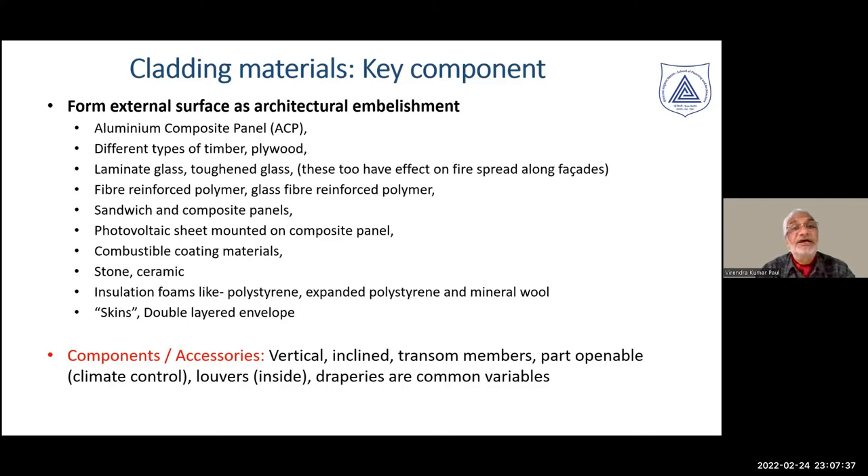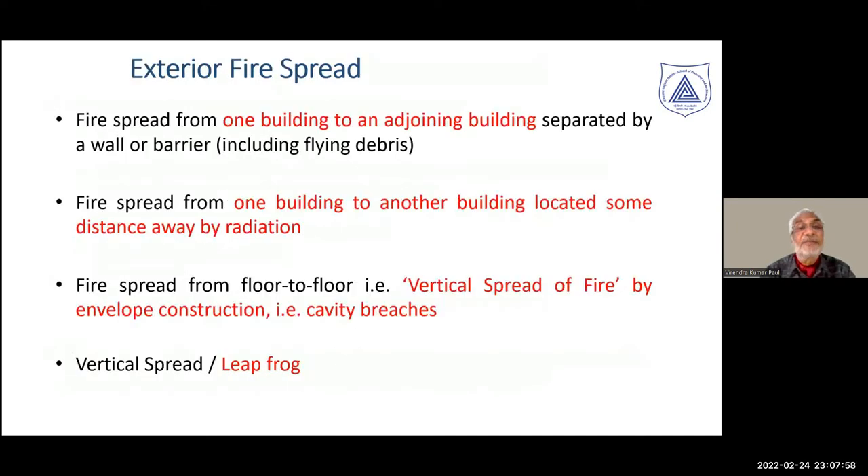In addition, there are a large number of accessories, including transfer members, part-openable climate control elements, louvers, draperies — all part of the building envelope system. Looking at all these components and cladding materials, we find a variety of options available, and each one has a different fire-related behavior.